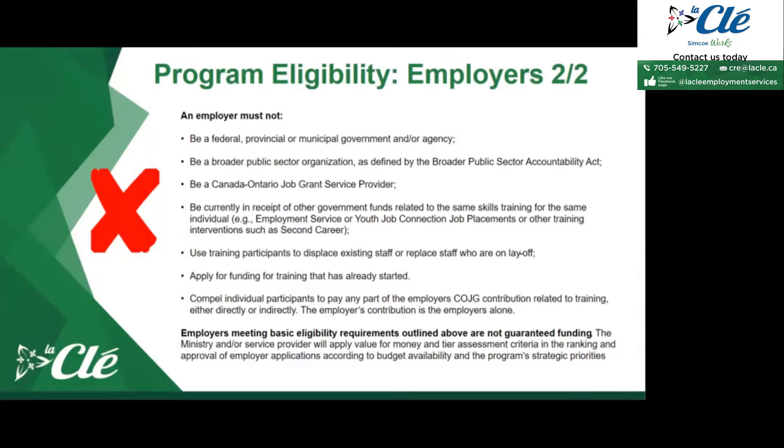Employers cannot compel participants to pay any part of the employer's COJG contribution related to training, either directly or indirectly. The employer's contribution is the employer's alone. Employers meeting basic eligibility requirements are not guaranteed funding — the ministry and/or service providers will apply value-for-money and tier assessment criteria in the ranking and approval of employer applications, according to budget availability and program strategic priorities.